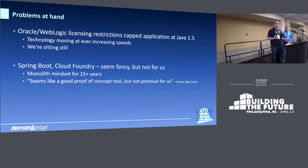Due to our licensing restrictions, mostly on our WebLogic server, we were stuck at Java 1.5. That wasn't a problem for a very long time because of backwards compatibility, and Spring did a great job of allowing us to use some newer features. But over time, the Spring Conference became less and less relevant to us because the newer things were just not backwards compatible, and we couldn't take advantage of the latest Spring framework. And that was a problem.